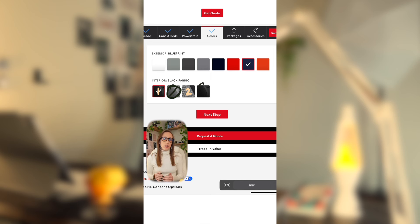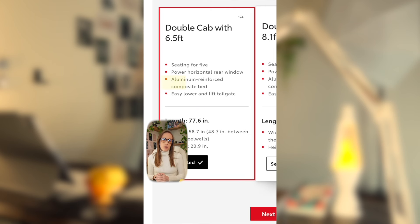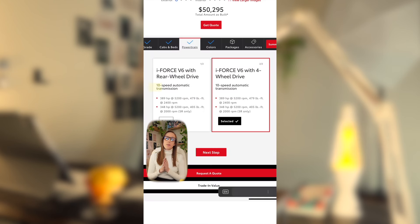There are two interior color options available. The SR5 also has an aluminum reinforced composite bed, easy lower and lift tailgate, a power horizontal rear window, and a 10-speed automatic transmission. I am going to add the four-wheel drive option, which is an additional $3,000 — I just feel like trucks should be four-wheel drive.